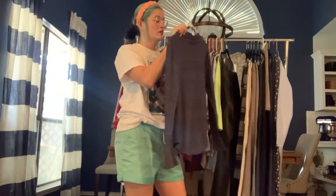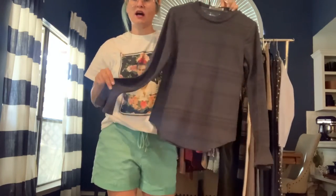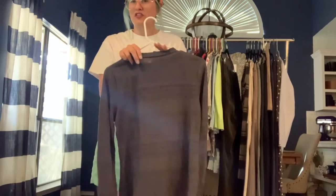Got a Loft size small — a textured lightweight top with a ruffled sleeve hem. Really just a basic top, almost like a thermal but a little bit lighter.